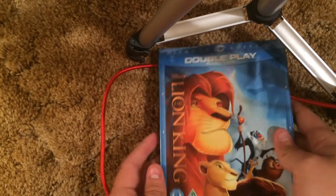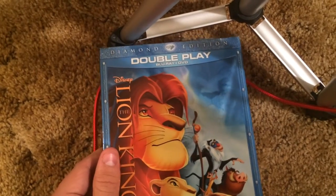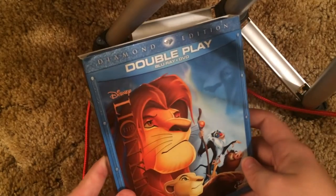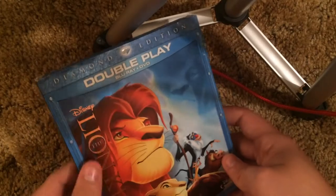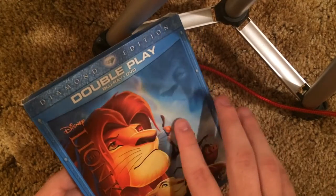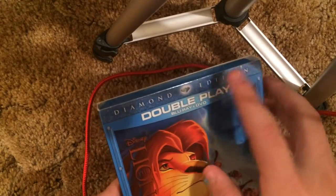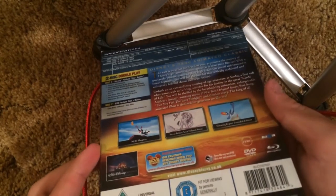Got a Blu-ray — this one right here is The Lion King. This is actually a UK import. Not as cool as the American slipcover because the title is actually not embossed here, but the character outlinings are embossed. The diamond right here is embossed — I guess that's alright.